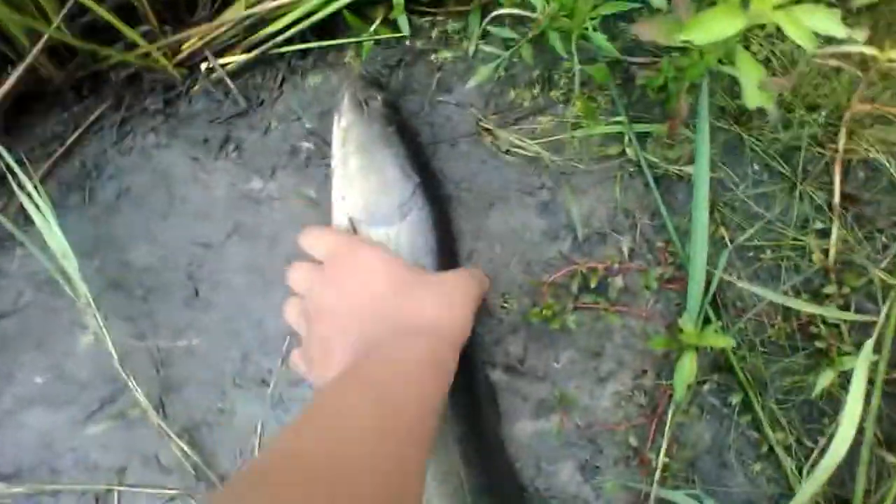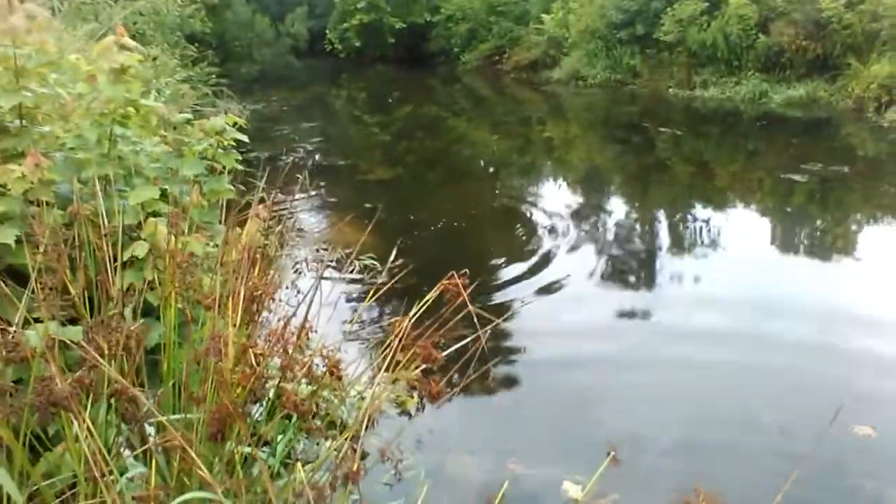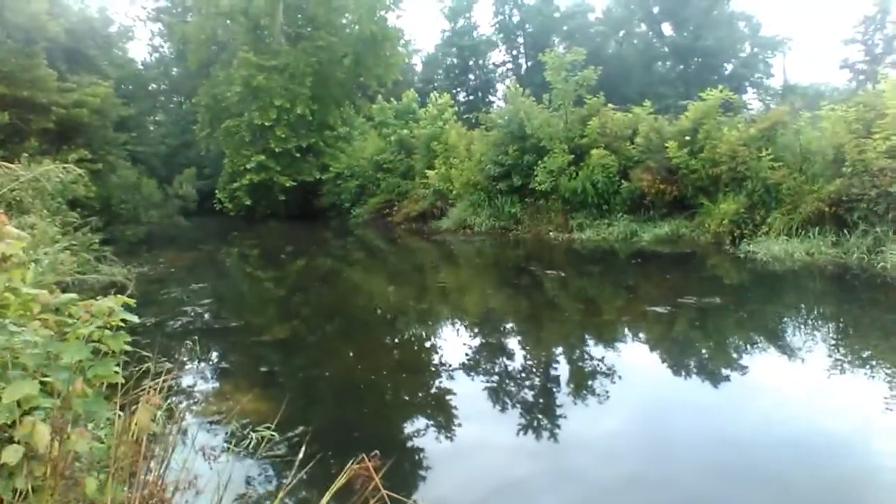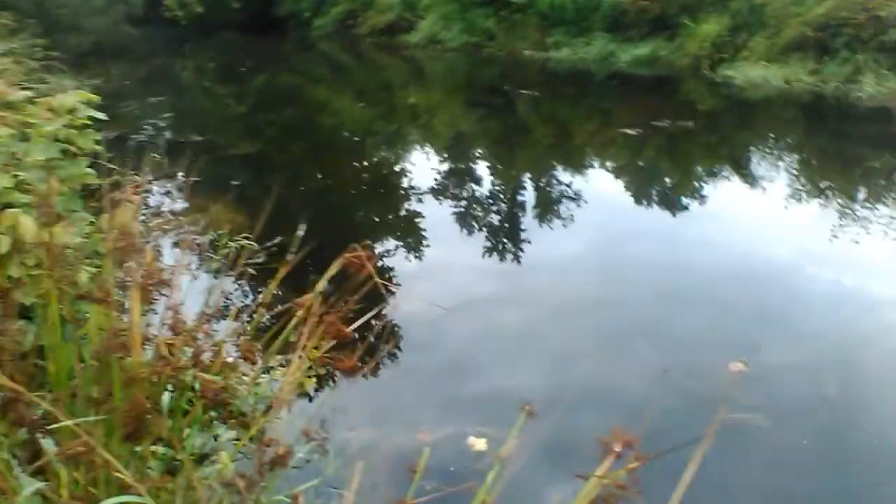Just caught a nice bowfin on a rubber worm. As y'all can see, he's trying to get away. I'm trying to get a hand on him so I can get the release. A frog jumped earlier, so I knew there were frogs here, but I couldn't catch anything on the frog so I switched to a little ribbon tail rubber worm — and that's what I caught him on. He hit it while I was moving it.